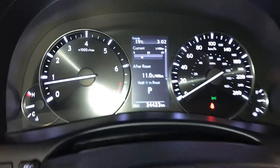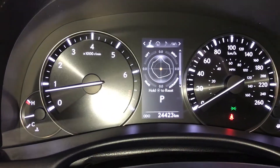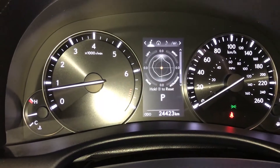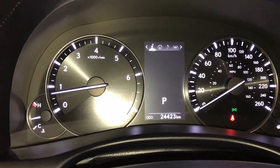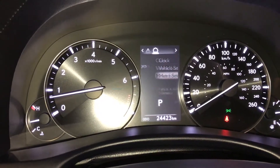These buttons control information on the dash: kilometers to empty, eco indicator, sport meter, direct tire pressure monitoring. You can also check your compass, audio, cruise, messages, and vehicle settings.